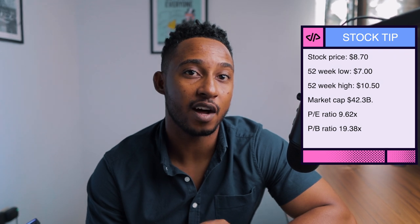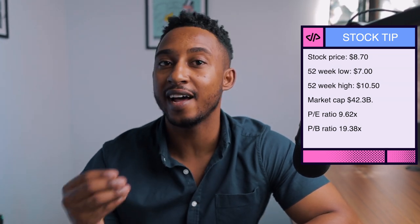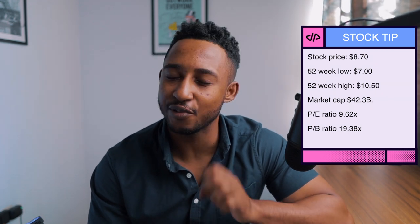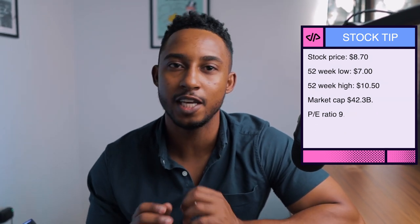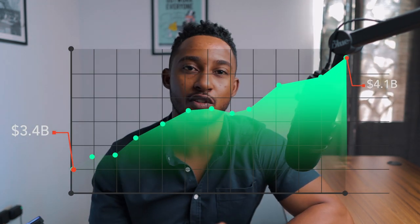The stock price is currently at $8.70, with a 52-week low of $7 and a 52-week high of $10.50. They also have a market cap of $42.3 billion. Their PE ratio is currently at 9.62x and their PB ratio at 19.38x. Since 2018, the company has had a steady increase in annual earnings, which grew from $3.4 billion to $4.1 billion in 2022. According to Simply Wall Street, Carreras has been growing their dividends and has been paying dividends for over 10 years.